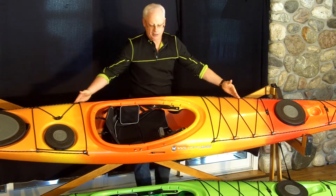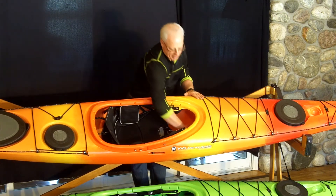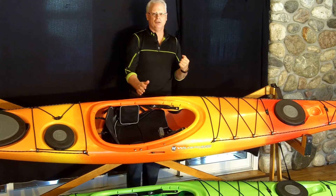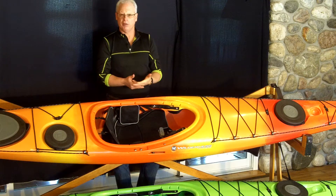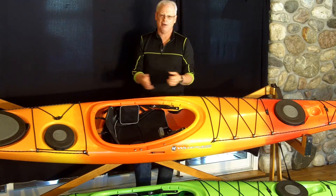At 16.6 feet in length, it has a relatively narrow 21.5-inch beam and a shallow deck height of 10.75 inches. It's really designed to fit smaller paddlers well, in that 95 to about 155-pound range, obviously depending on how you carry your weight and your paddling skills or lack thereof.